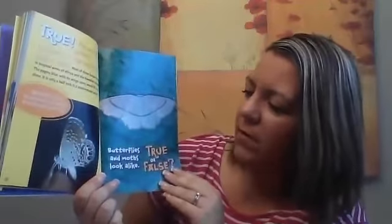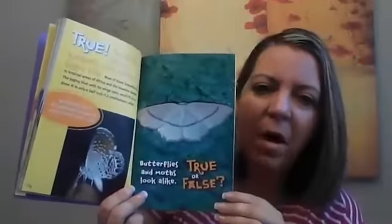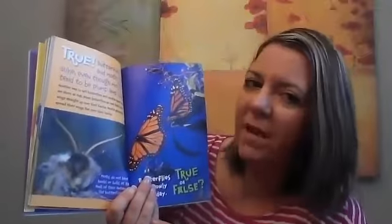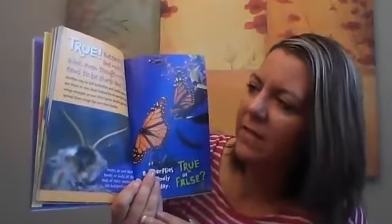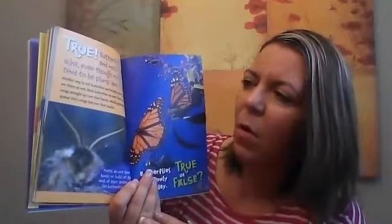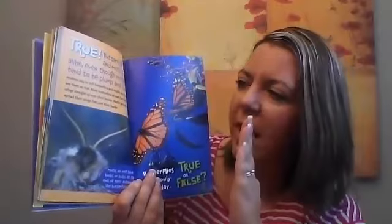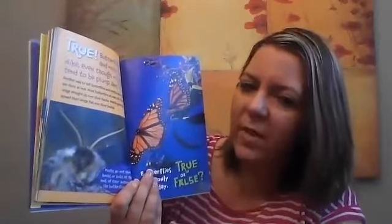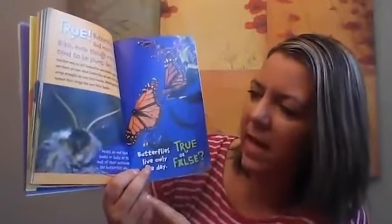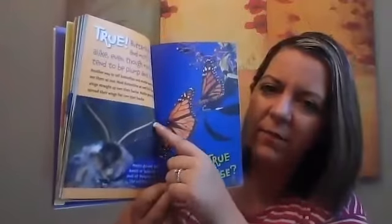True or false: butterflies and moths look alike. True — butterflies and moths look alike, even though moths tend to be plump and fuzzy. Another way to tell butterflies and moths apart is to see them at rest. Most butterflies at rest hold their wings straight up over their back; moths generally spread their wings flat over their back. Moths do not have knobs or bulbs at the end of their antennae like butterflies do — they look more like a feather.